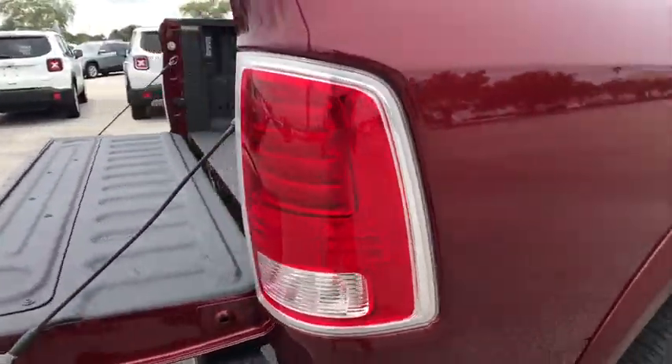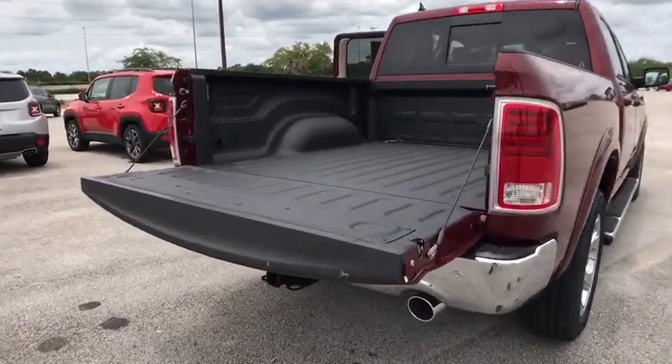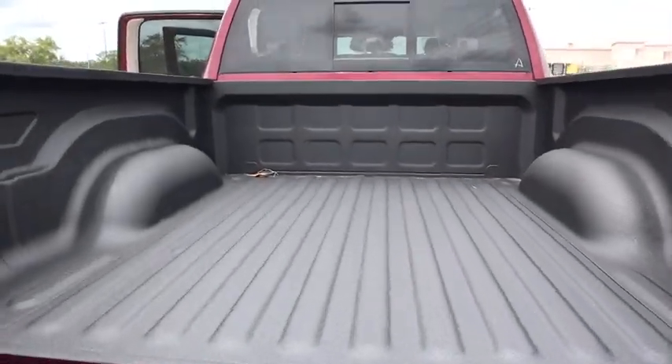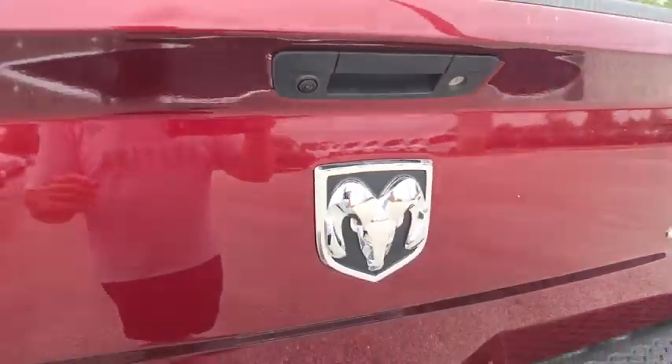Tow hitch, stability control, keyless entry, anti-lock braking system, steering wheel audio controls, traction control, power sunroof, backup camera, power passenger seat, leather-wrapped steering wheel.